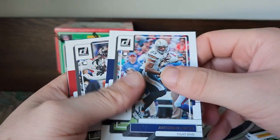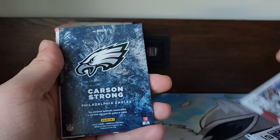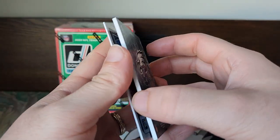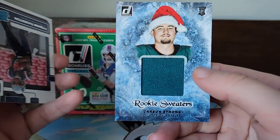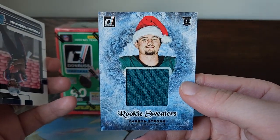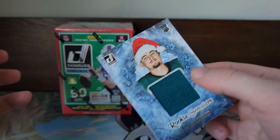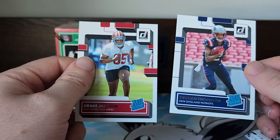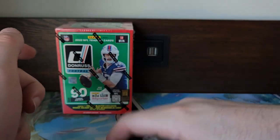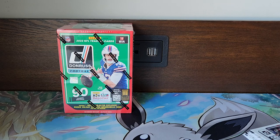Antonio Gates, Devonta White, it's an Eagles Carson Strong — so that's a rookie. Nice, rookie sweater with the Santa Claus hat on. Not necessarily the rookie we want but hey, I'll take it. Those cards are funny to me. Then we got a Tyquan Thornton Rated Rookie and a Drake Jackson Rated Rookie. Let's get into the next pack.